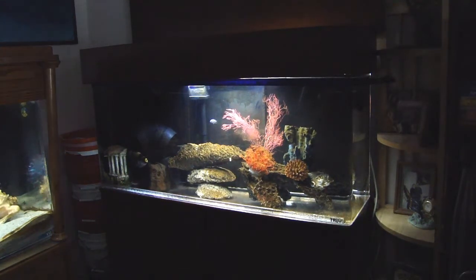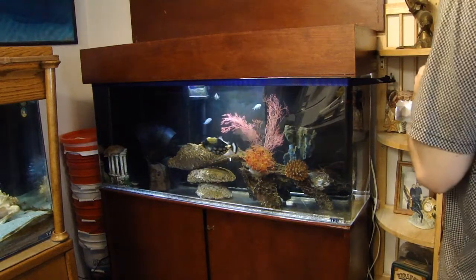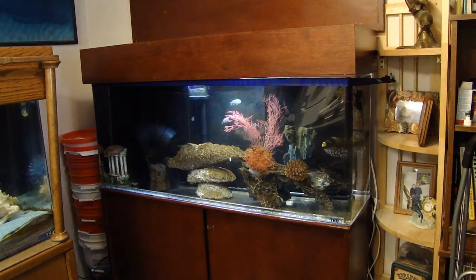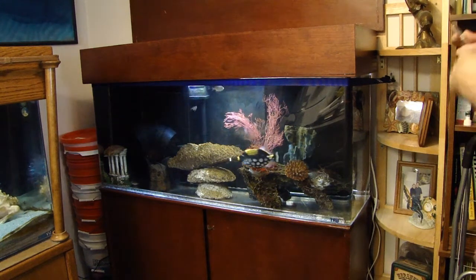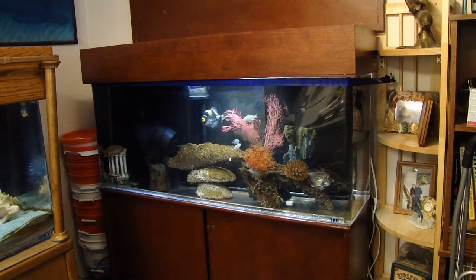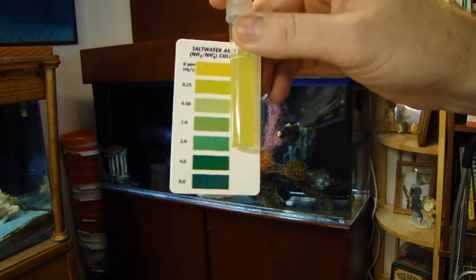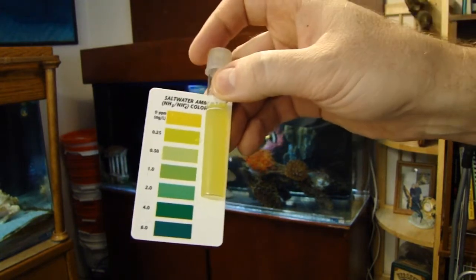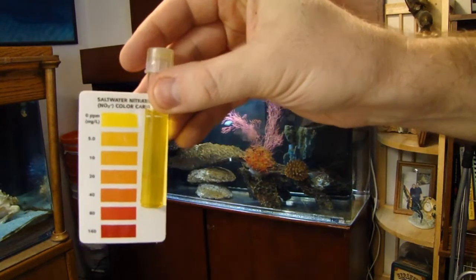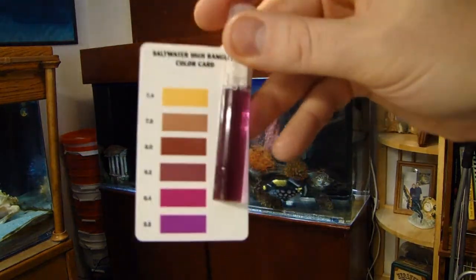I'm going to turn on the lights so you can see better. Then after we're done testing the pH, I'm going to test the copper, which is probably very, very little in there. I wanted to show you the level of ammonia — it looks pretty much close to zero. You can see there's no nitrite in there at all, pretty much zero nitrates. pH level — I'd say it's ranging about 8.2, kind of where it should be.